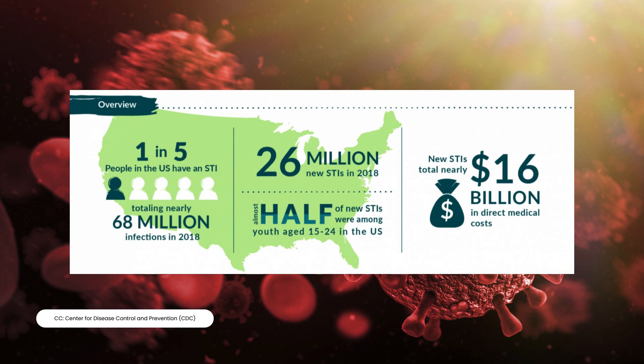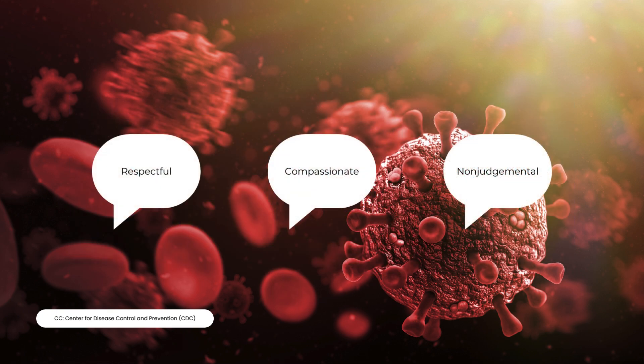Back in 2018, the CDC reported that one in five patients in the United States had a sexually transmitted infection, with nearly half of new diagnoses being aged 15 to 24 years old. This contributed to nearly $16 billion of direct medical costs. STIs are associated with negative stigmas that prevent patients from seeking timely and appropriate treatment. Engaging in respectful, compassionate, and nonjudgmental conversations sets the tone between healthcare provider and patient.